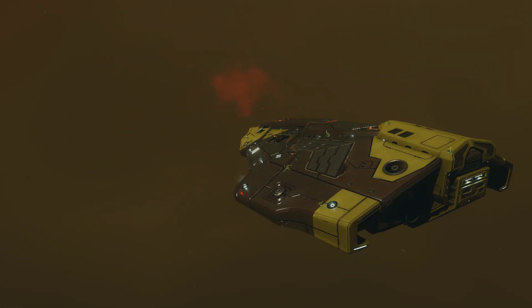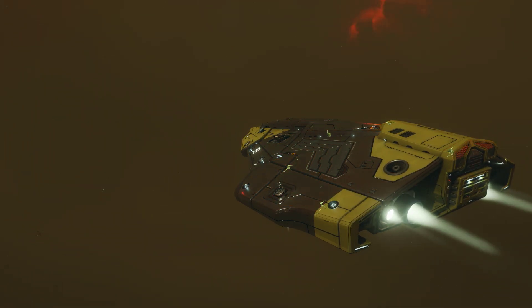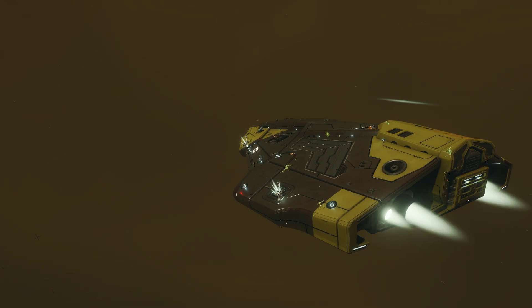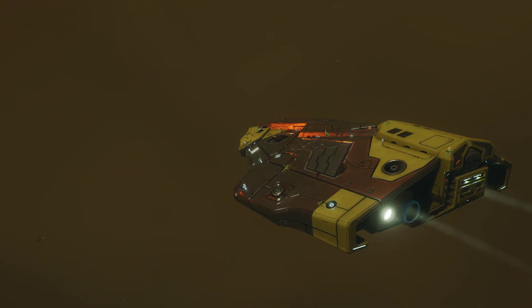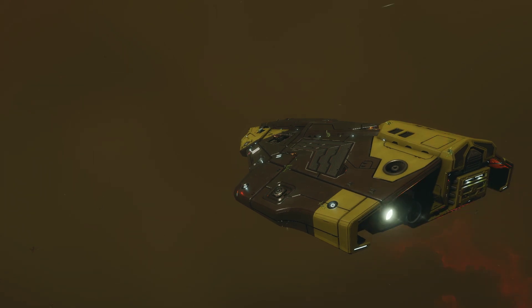I'm told from a wingmate that the Python can be rigged to handle anti-Xeno combat well, and having flown alongside his during the battle for HIP 23716, I can confirm it can be made more than capable of taking out Thargoid interceptors, although my personal preference is either the Alliance Chieftain or the Viper Mk IV.